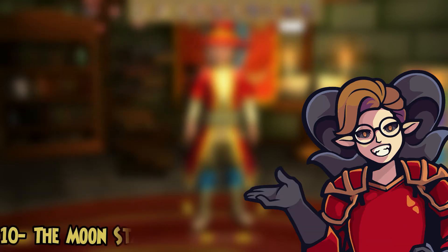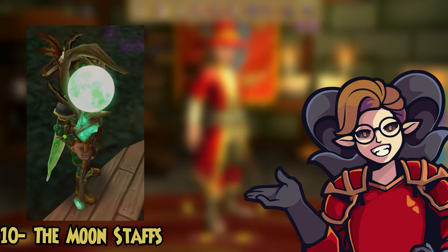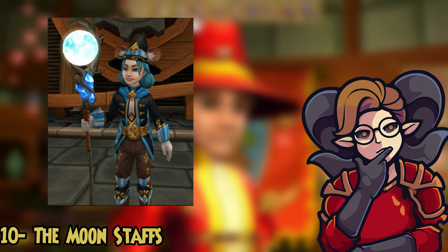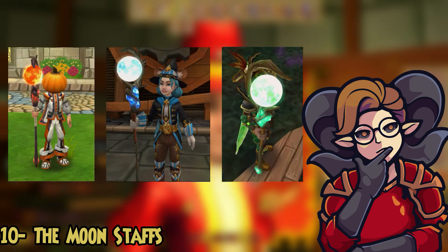And at number ten we've got all the Halloween Moon Staffs. They are hands down some of the best looking wands in the game — stylish, spooky, awesome looking. They add a huge glow to the moon and the detail on them is just beautiful. The sad part is that you can only get them through the Gloomthorn Nightmare Pack in the crown shop during Halloween. But if you do have the crowns to spare, I would definitely recommend trying to get this wand for your death wizard.